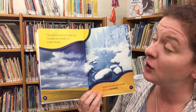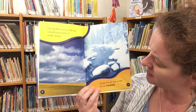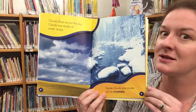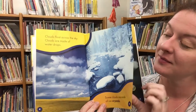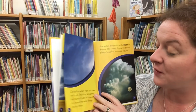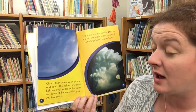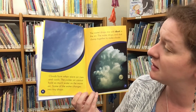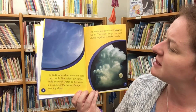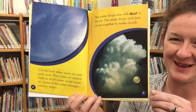Clouds float across the sky. Clouds are made of water drops, and sometimes clouds are made of ice crystals. Clouds form when warm air rises and cools. The colder air cannot hold as much water as the warm air, and some of the water changes into tiny drops. The water drops mix with dust in the air, and the water drops and dust clump together to make clouds.